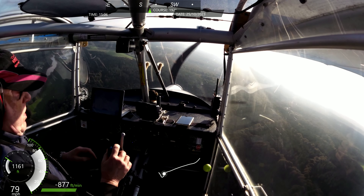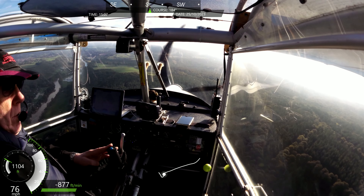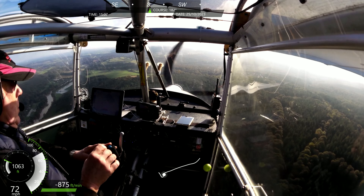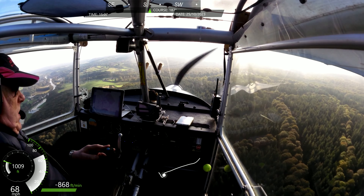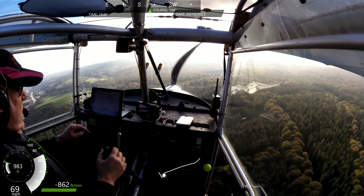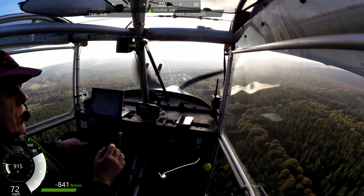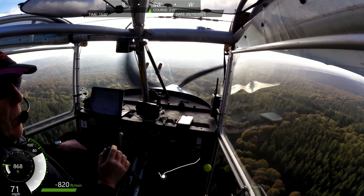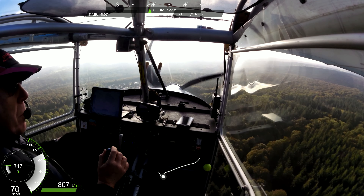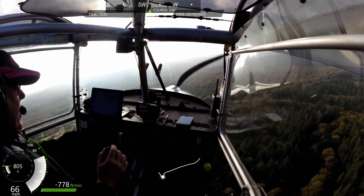Pound Green traffic, Tango Romeo is downwind right-hand for runway 34 Pound Green. Still landing light on, and we'll go for the first stage of flap. Bit of trim. We've just got to make sure we land not too long because it's a bit damp up the top there, but not too short because there's a damp spot there as well.